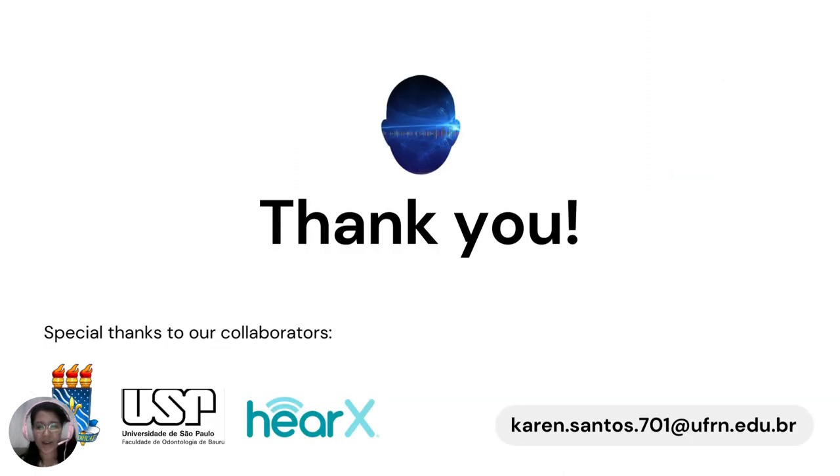Thank you for watching, and thanks to the VCCA organizers. I sincerely appreciate the opportunity to be here and share some insights into the advancements in audiology in Brazil. A special thanks to Federal University of Paraíba, University of São Paulo, and their collaborators in the development of the DEN test in Brazilian-Portuguese. That's my email, so if you have any questions or would like to further discuss the study, feel free to contact me.